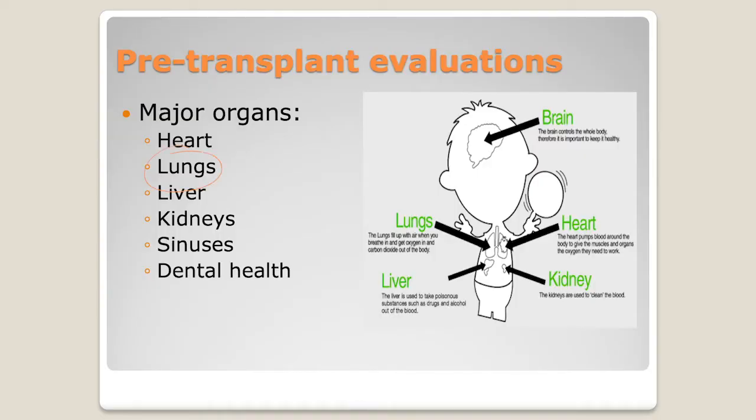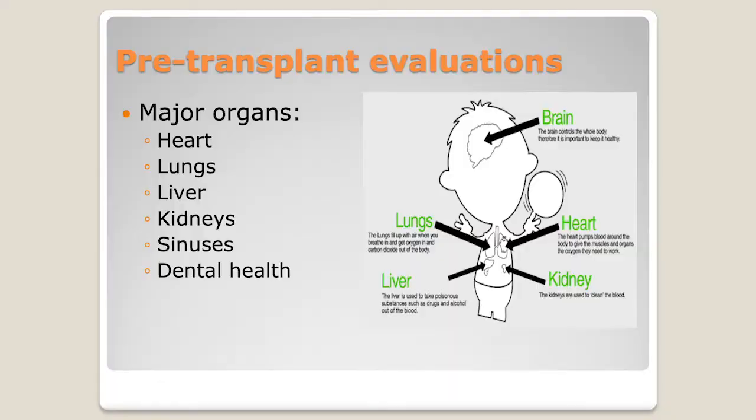We're also going to look at your lungs — a CAT scan to check for pneumonia or fungal infections, pulmonary function tests to see how the lungs function, and a chest x-ray. We're going to look at your liver and kidney function through labs that reflect how those organs are working. Those are the physical things we're going to assess.